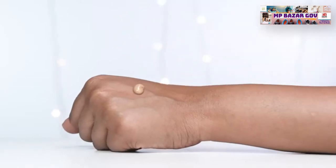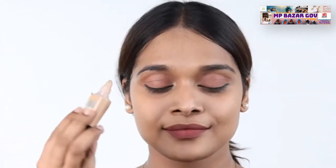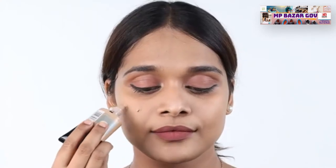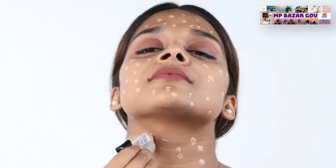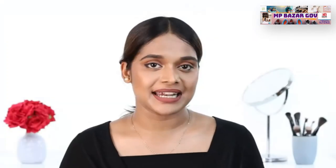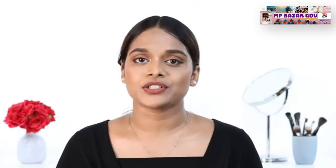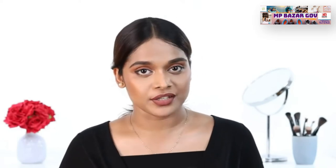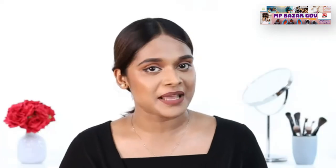The formula is mattifying, buildable and offers a matte finish. Prime your face before applying the foundation for a smooth canvas. Dab little dots of the foundation on your face — don't forget your neck. With a damp beauty blender, brush or your fingers, just blend. It also contains clay and micro-fine powders that minimize your pores and control shine. It has SPF 22, all in an 18ml tube which makes it easy to dispense the foundation.